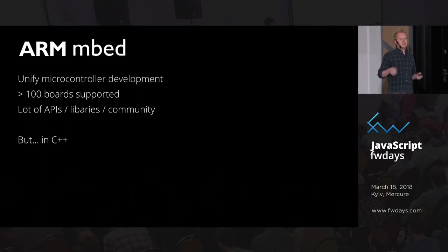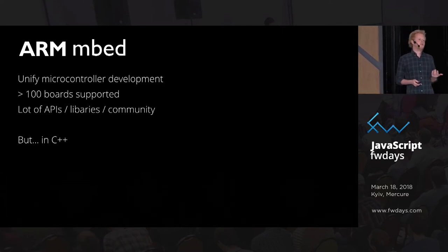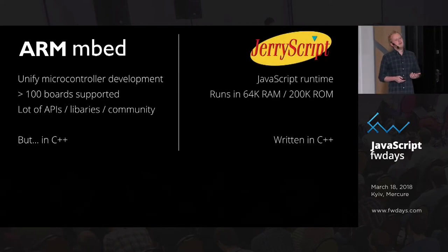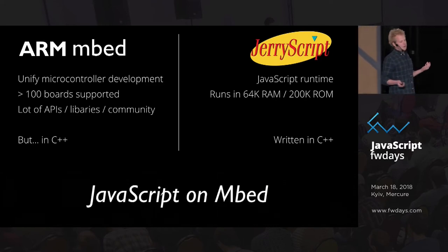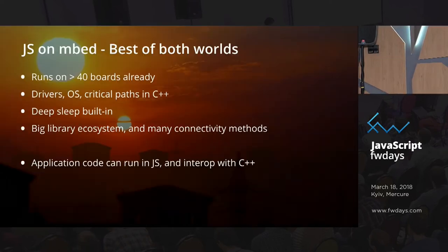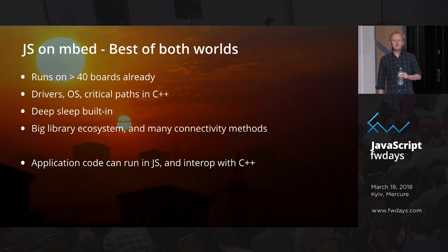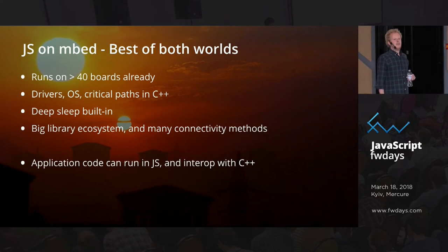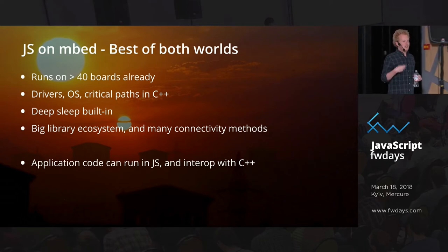That's where our Mbed project came in. We already tried to make embedded programming easier, but if you combine it with JavaScript we can run JavaScript on 100 different boards without needing to port anything. Right now it's the best of both worlds — runs on 40 boards already. Most of the critical paths are written in C++ because we can't have the performance penalty on everything. Like sometimes stuff is really timing sensitive — I have LED drivers that need to be written in assembly, but I can still have a JavaScript binding to expose them.